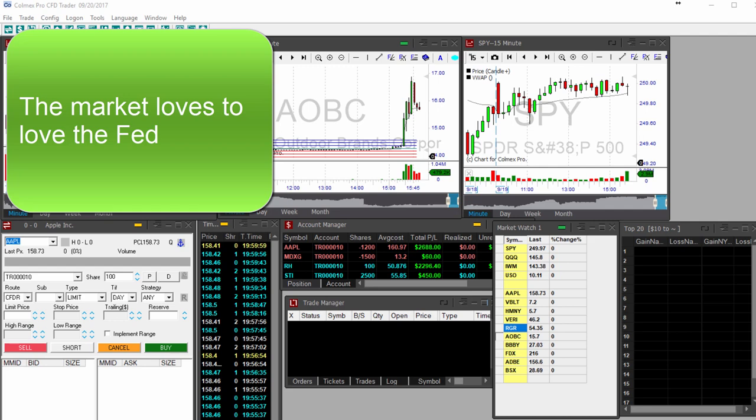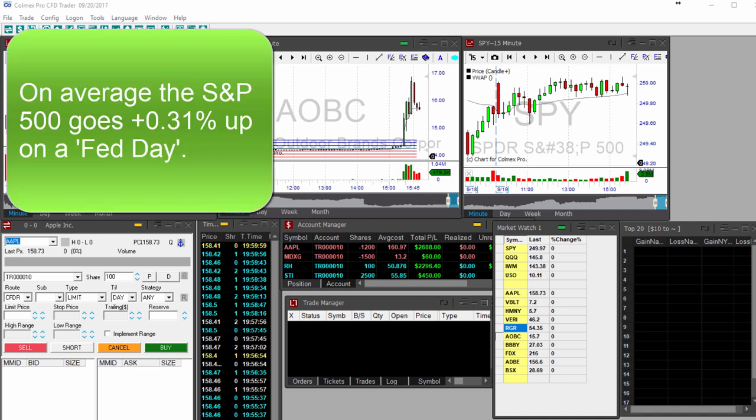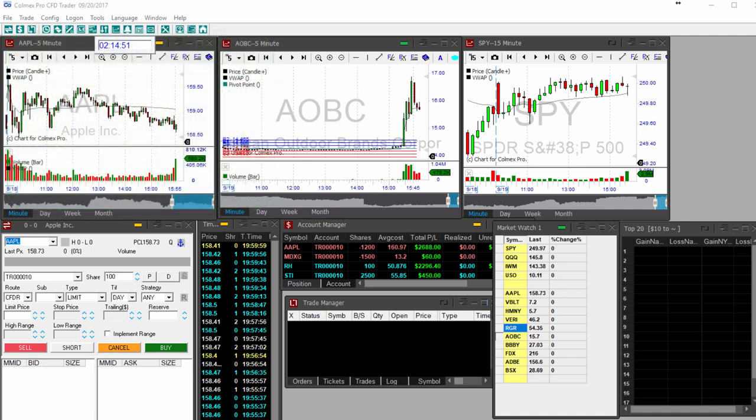The market loves to love the Fed no matter what it says. For those with a bearish inclination, the run over the past week is setting up conditions for a sell-the-news reaction. However, the S&P 500 has historically done very well on Fed days — the index has averaged a daily change of roughly 0.03 percent on any given day, while its average move of plus 0.31 percent specifically on Fed days is nearly tenfold stronger than normal.